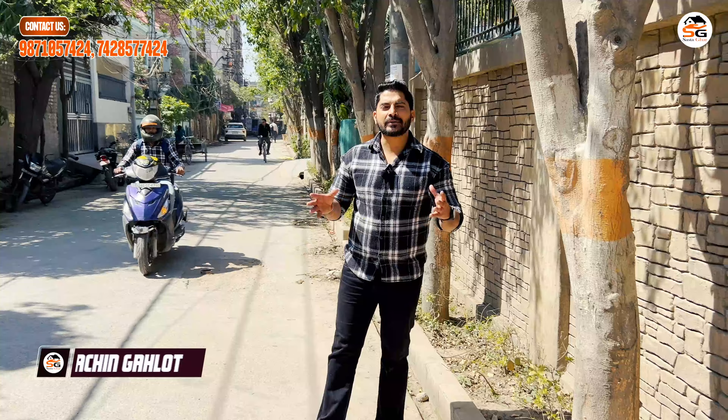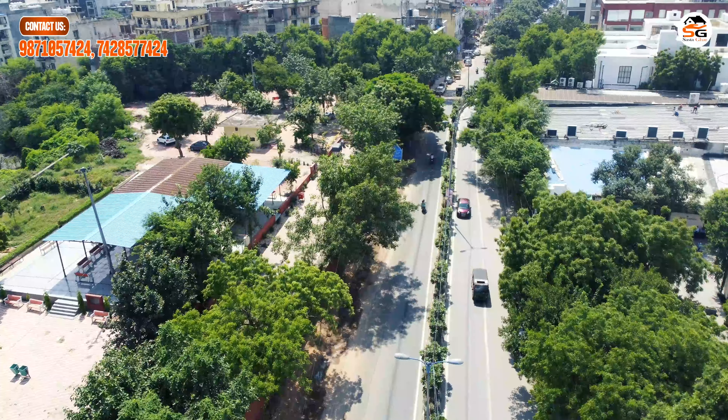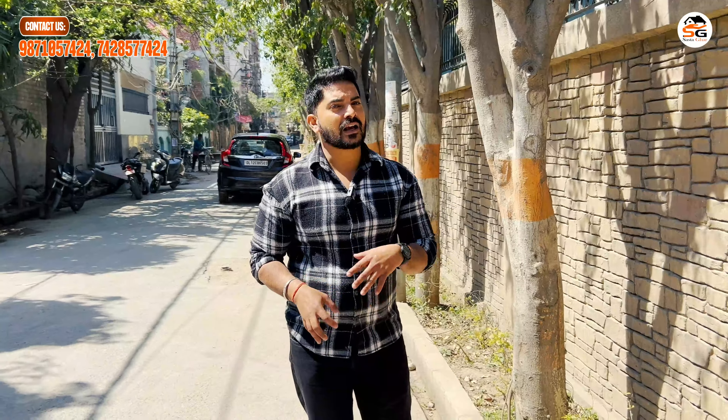I welcome you, friends. I'm Sachin Gyalot and welcome to your YouTube channel Sastagar. Today I have brought you a new property in Phase 2, A Block. If you're talking about metro, you will cover two metro stations. For your needs, everything is available inside — Domino's, Nathoos, and Haldiram. You can enjoy your food. It is a very good place.